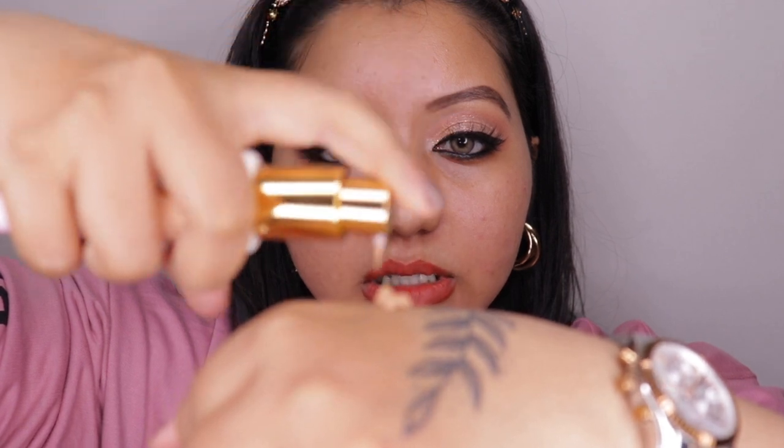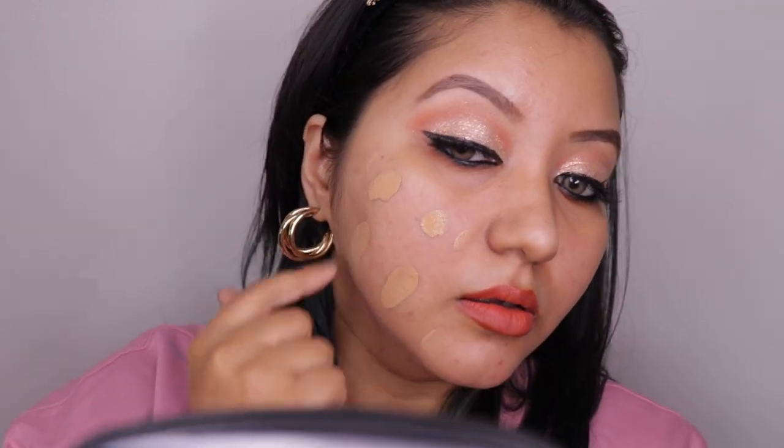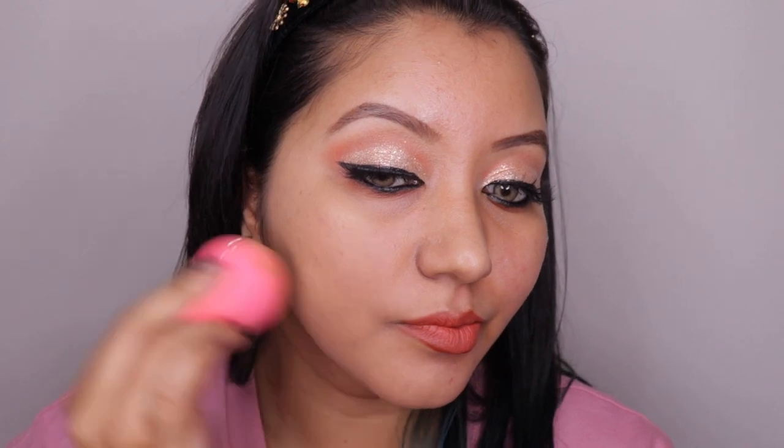Now let's move on to application. On one side I'm using my beauty blender and on the other side a foundation brush. The formula is pretty thick — not runny at all.